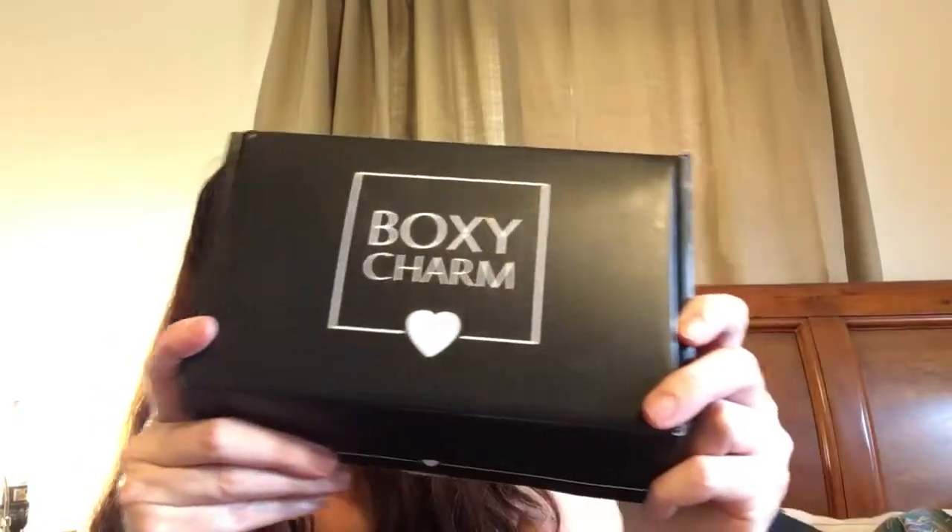Guess what this is — it's June's Boxycharm! Like I told you in my Ipsy video, I had a piece of tissue in my hair, but we'll toss that in the trash. Most of my subscription boxes came last week during camp meeting, so we're getting caught up. I'll insert a short clip of the night I got to go — I intended to get more but I was on the stage.